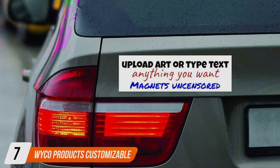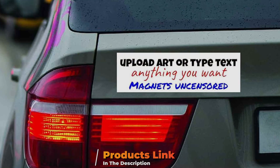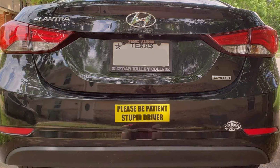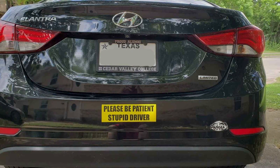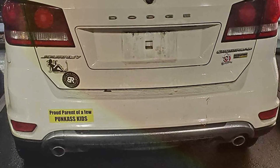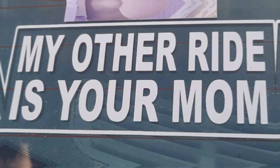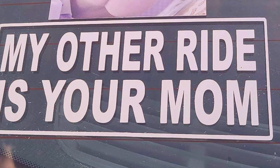Last but certainly not least, finally at number 7, we have the Weco Prodex Customizable Bumper Sticker — a versatile accessory designed to personalize and enhance your vehicle's appearance. Crafted from high-quality vinyl, these bumper stickers are built to withstand the elements with exceptional durability and weather resistance. This ensures they retain their vibrant colors and adhesive strength whether applied to car bumpers, windows or any smooth surface. The customizable feature allows you to create unique designs, messages or logos that reflect your personality or promote a business or cause. Each sticker is easy to apply and reposition thanks to its strong adhesive backing that attaches securely without leaving residue behind.